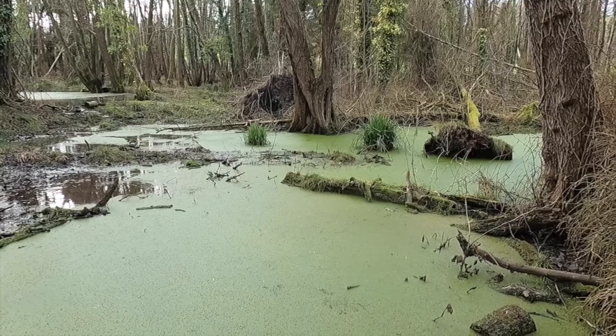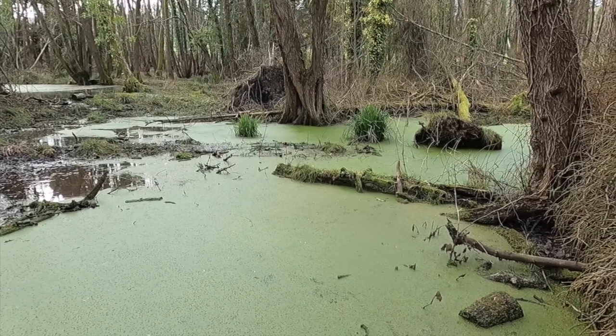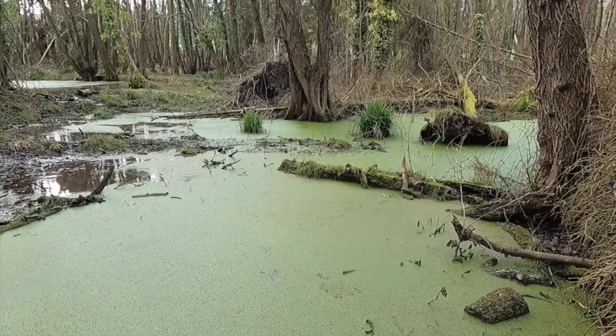This site didn't have much water pre-beaver. It was an unmanaged wood, spring-fed. All of this impounded water is here because of the beaver, and it's not just at wetter times of the year like this. This site is brimful of water even during the driest of times. We had that really hot, dry period last year — 2022 — and this site was a green oasis still, because it remained a wetland.